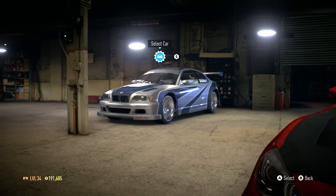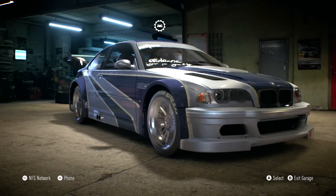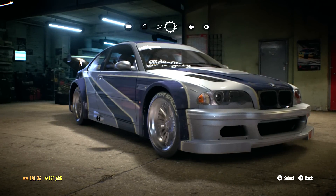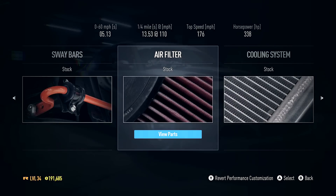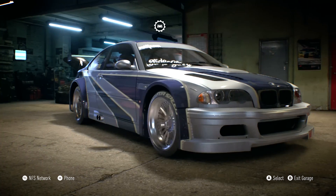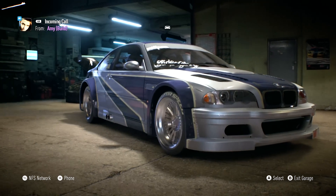Let's take a look at the stats for this car. Opening up performance customization: 0 to 60 in 5.13 seconds, quarter mile done in 13.53 seconds at 110 miles per hour, top speed is 176, and the horsepower is 338. I will not be going with this car for this episode.